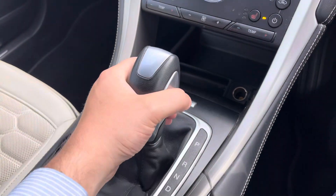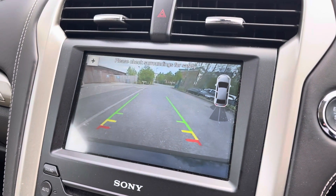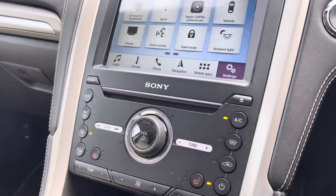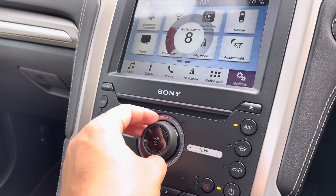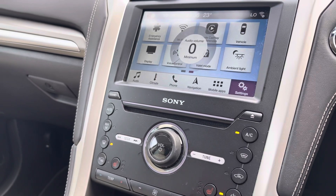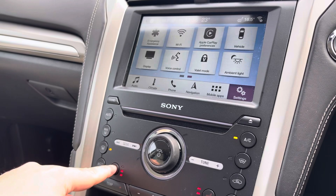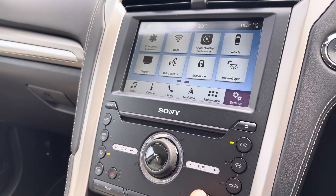By putting the vehicle into reverse gear it does activate the rear-view camera with rear sensors and front sensors — perfect for parking in tight city car park spaces. There are also various shortcut buttons and dials for the infotainment system, and you've got heated seat functionality with three different heat settings, perfect for those cold winter months.